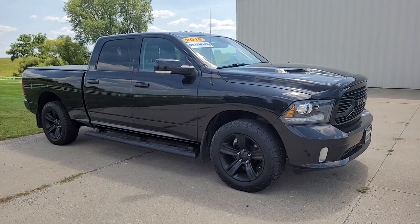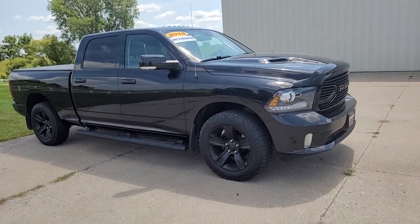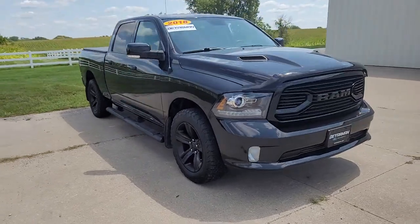The Dodge Ram 1500, the passenger-friendly pickup with gritty capability, a comfortable ride, and surprising fuel efficiency.